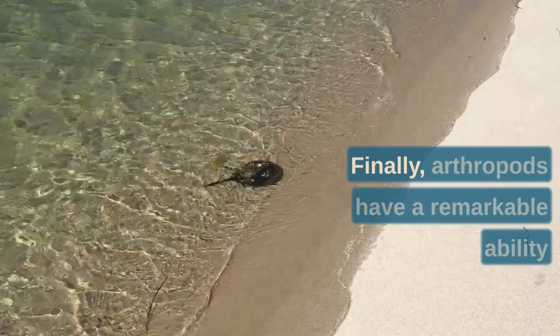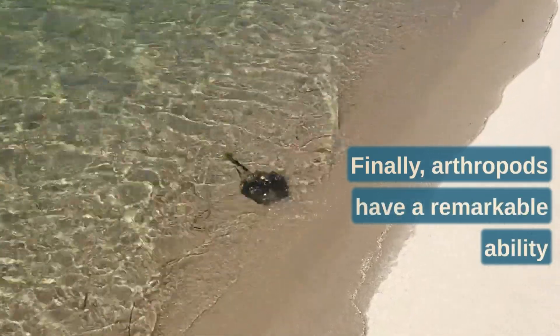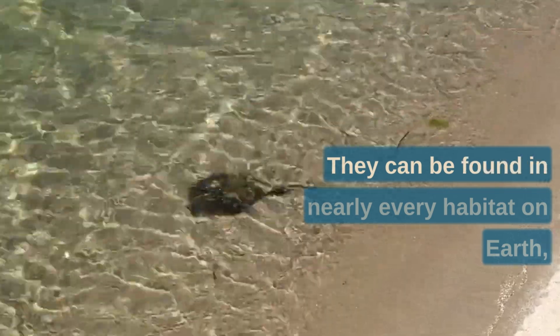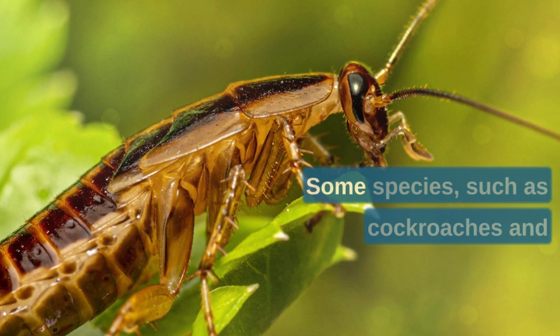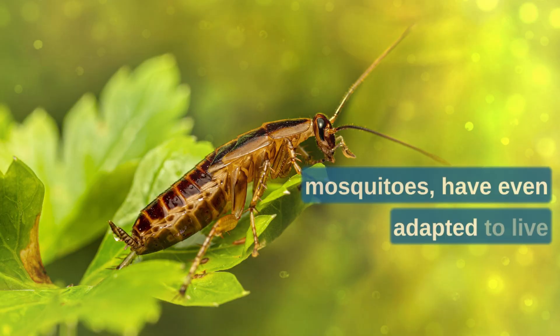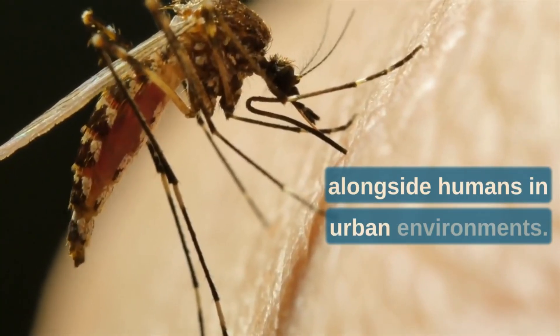Finally, arthropods have a remarkable ability to adapt to different environments. They can be found in nearly every habitat on Earth, from the depths of the ocean to the tops of the highest mountains. Some species, such as cockroaches and mosquitoes, have even adapted to live alongside humans in urban environments.